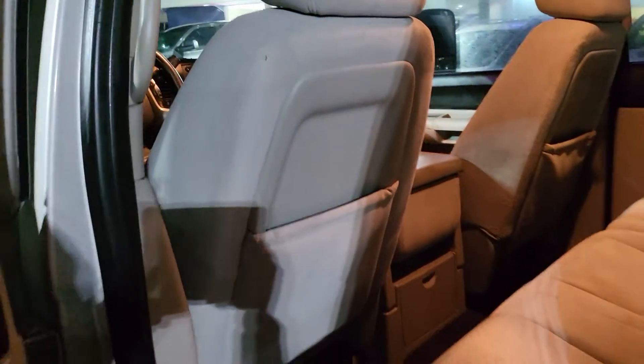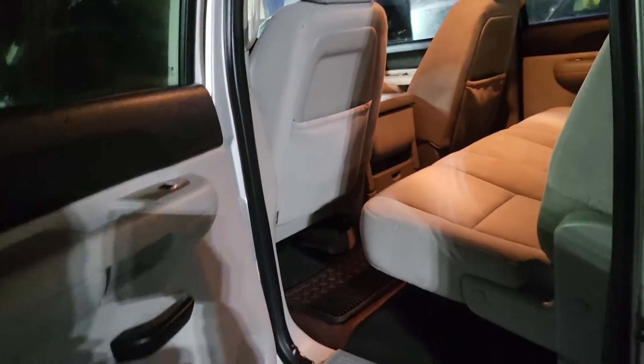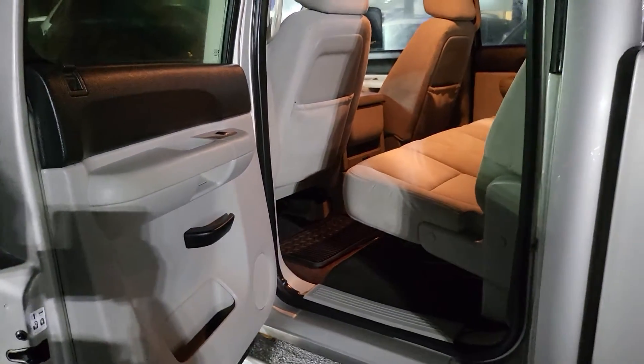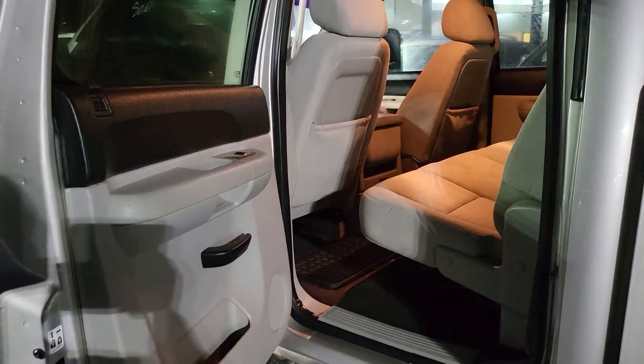From the looks of this truck, it was extremely well taken care of. Also, just so you guys know, this is a West Coast United States truck — it's been in Idaho and Washington State. So you don't have to worry about rust or salt on the roads from the previous owner.